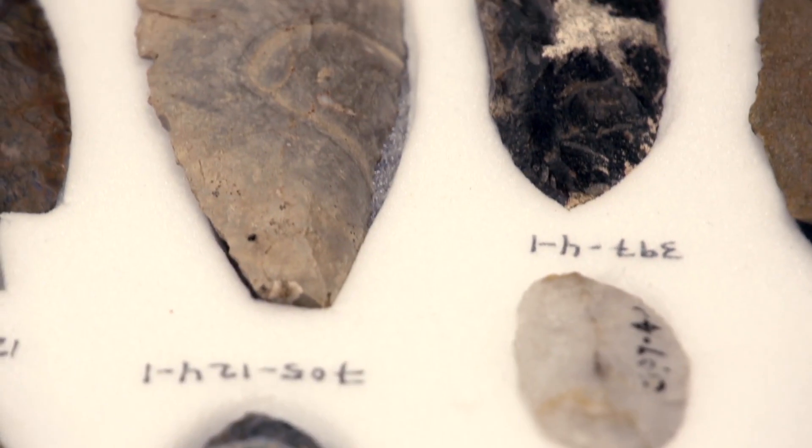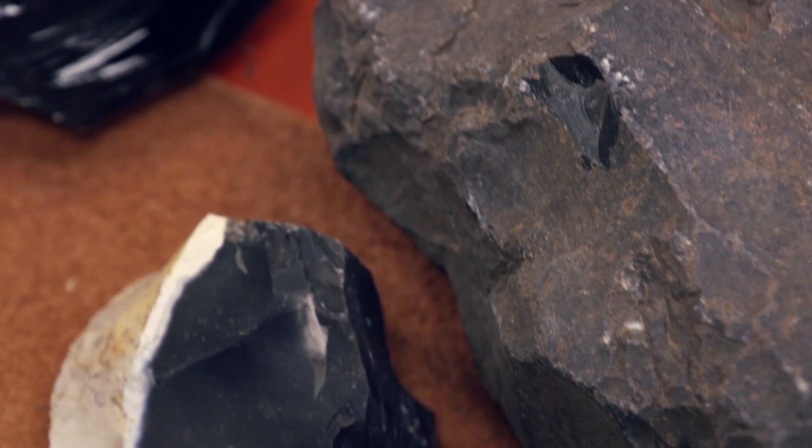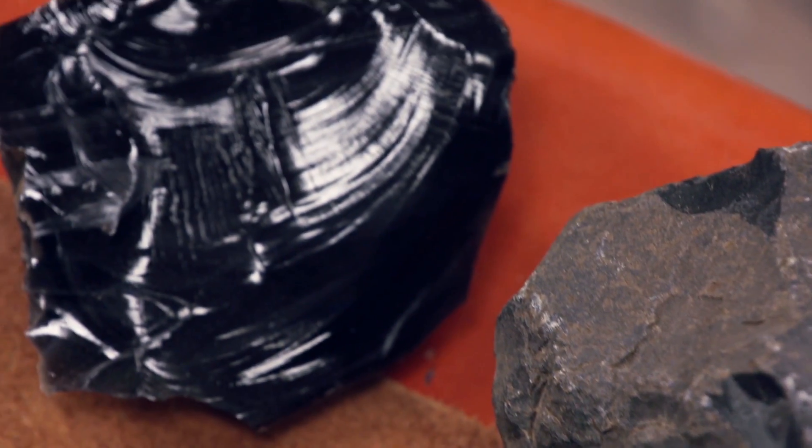So when you insert a crack by striking it, the crack goes where you want it to, so you can control where the fracture happens. So flint knapping — the making of stone tools — is very much an intentional act.